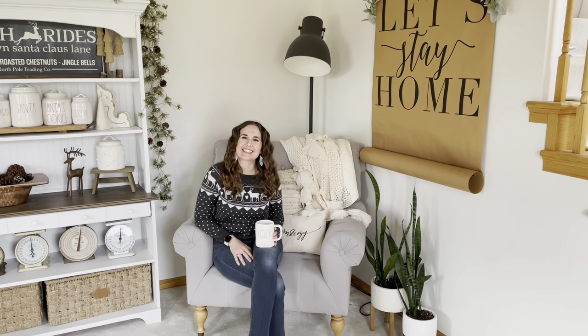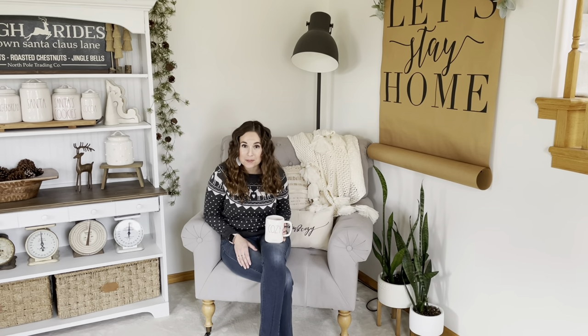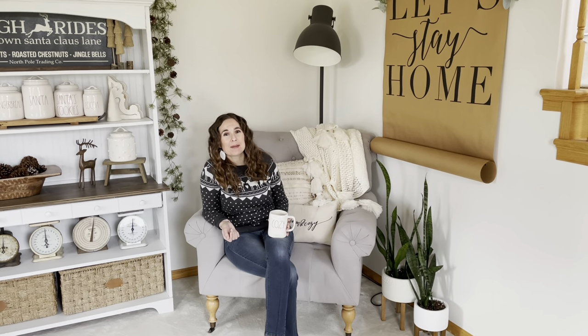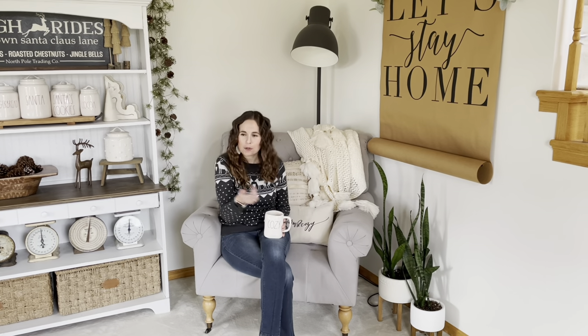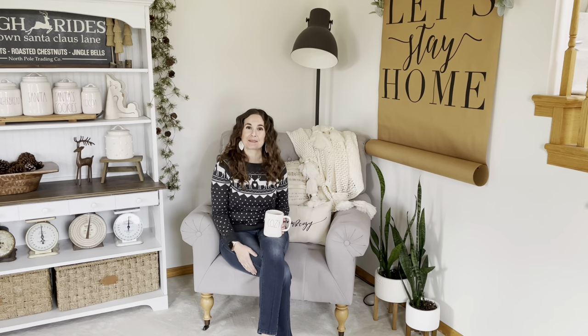Hello, happy holidays and welcome to another Christmas holiday home tour. I'm April, also known as Rustic Fields on Instagram, and I'm going to take you on a little tour of the main floor of my house today that is all decorated for Christmas. So come along and join me.